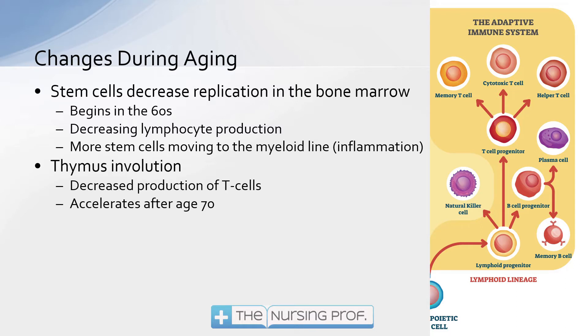More stem cells are moving over to the myeloid line rather than the lymphoid line. The myeloid line is primarily inflammation — it's that first line of defense. However, it's nonspecific, and with inflammation we can get damage to healthy tissue. That's what happens with some autoimmune-type diseases like atherosclerosis and arthritis. As we get older, this increase in the inflammatory line is causing more localized inflammation in parts of the body that could be destructive rather than helpful.